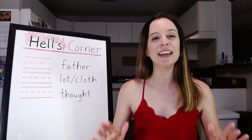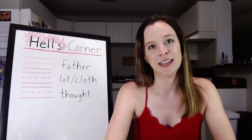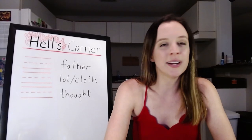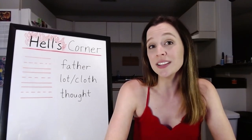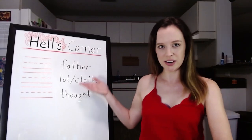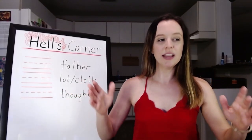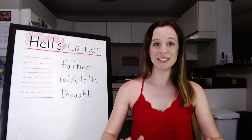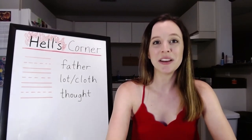It sounds scary — I promise you it's not. If you haven't watched Back Vowels Part 1 yet, don't worry, it's on YouTube, you can do that whenever you want. Tonight we're going to focus on three different phonetic symbols that get kind of confusing, but we're going to break it down in really basic terms and it's going to be okay.